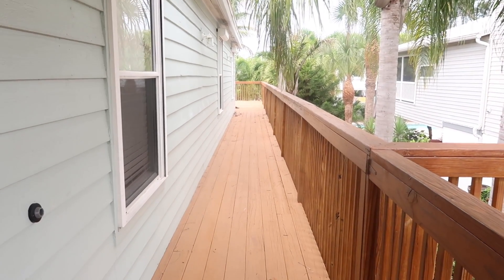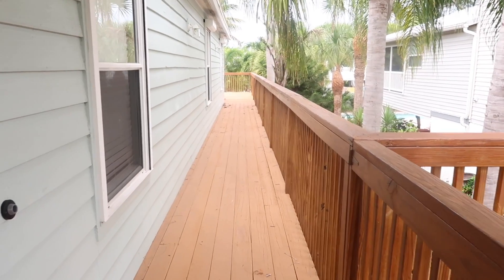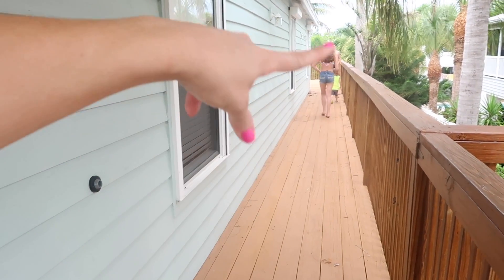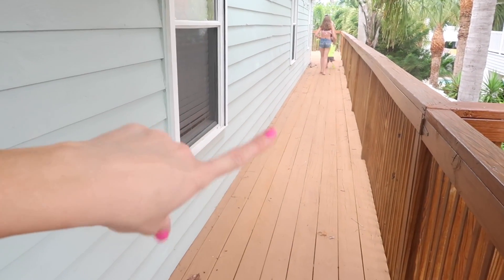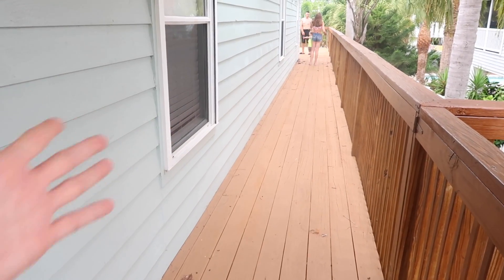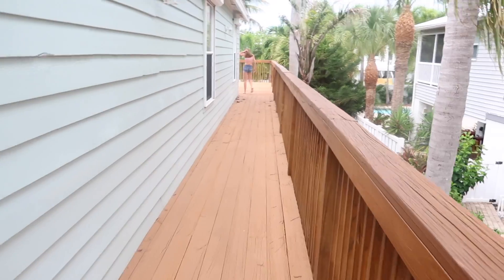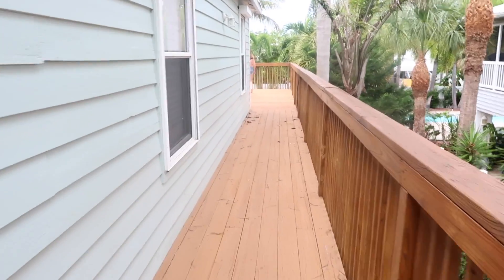If you guys watched Jersey Shore a few years ago, this house really reminds me of it. It has the steps coming up and then a deck porch going around the whole house. We actually went to the real Jersey Shore house in New Jersey a few years ago — it was really cool.